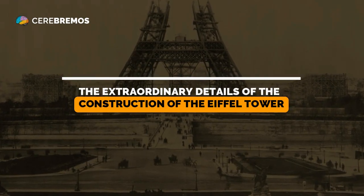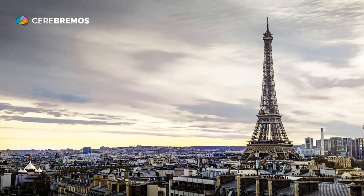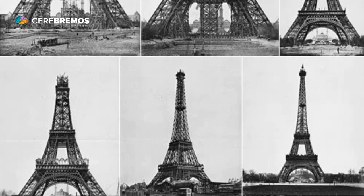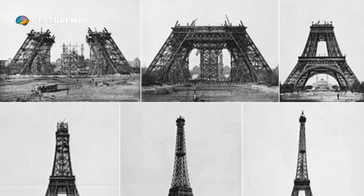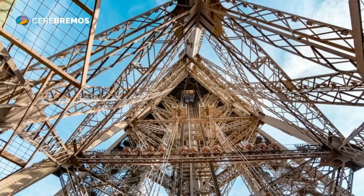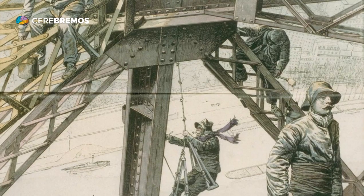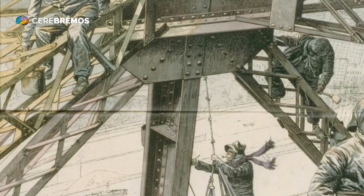The construction of the Eiffel Tower was a milestone in engineering that challenged the limits of the time in which it was built. The tower, which is one of the most iconic monuments in the world, took two years to build, from 1887 to 1889. During this time, Gustave Eiffel, the French engineer who designed it and supervised its construction, and his team had to overcome a series of technical challenges to make this feat a reality.